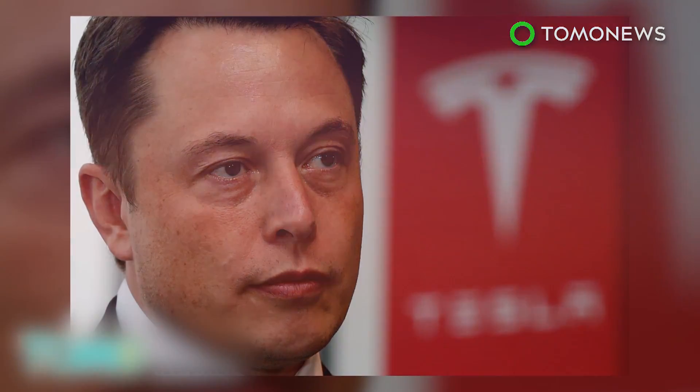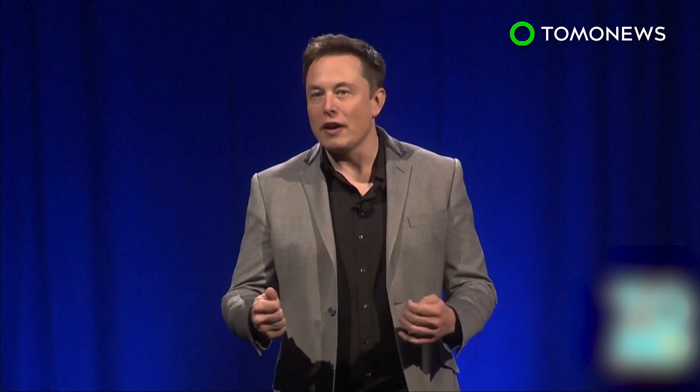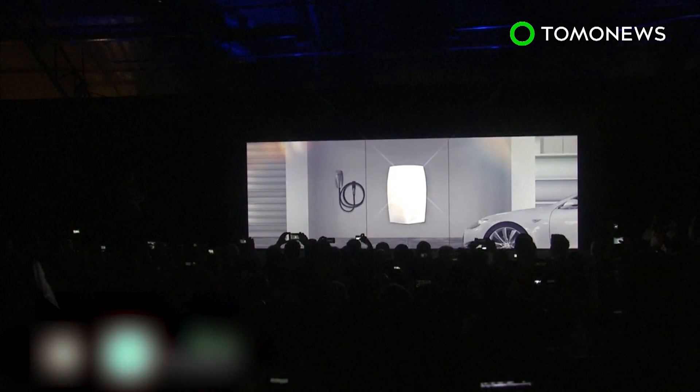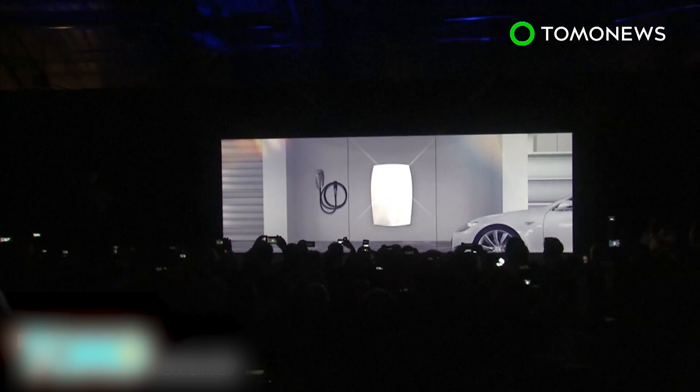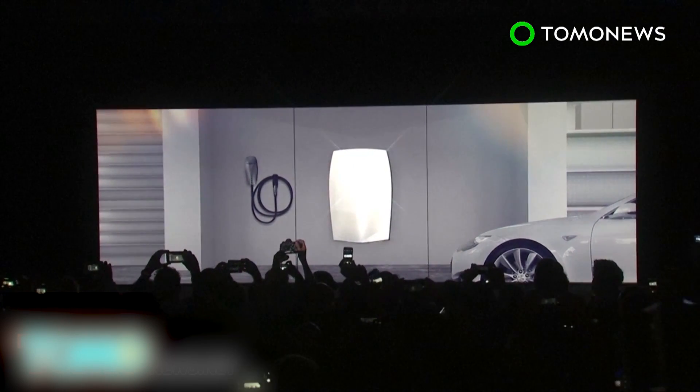Musk said the design of the battery will likely be presented to the public in the following months, and production could be just six months away. Elon Musk, often called the genius disruptor for his company's goals to privatize space travel and shift the automotive industry into making electric cars, unveiled a new product dubbed Powerwall.